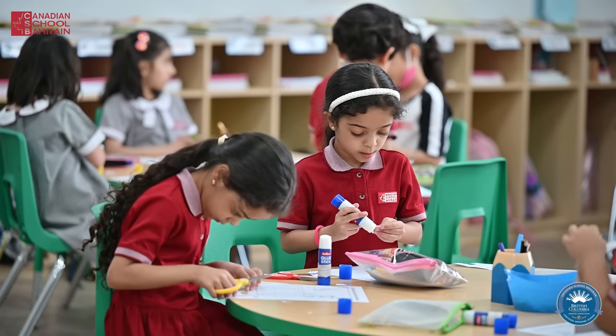The subjects we learn are English, language arts, math, science, social studies, health, music, art, and physical education.